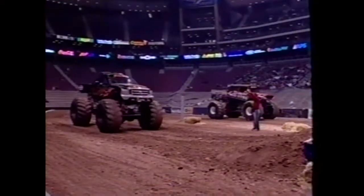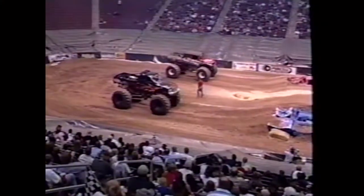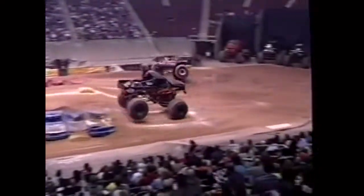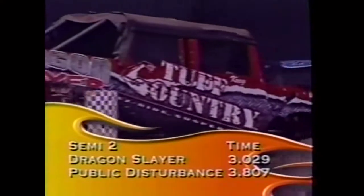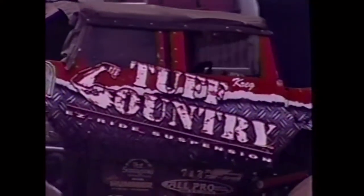Semi number two is a surprise matchup: Dragon Slayer against Public Disturbance driven by Curtis Stone, who did not expect to be in this semi. Dragon Slayer gets a little bit of a drive on him and takes the victory. Times: Dragon Slayer a blistering 3.029, Curtis Stone's Public Disturbance 3.807, which advances the Tough Country Hummer to the main event.